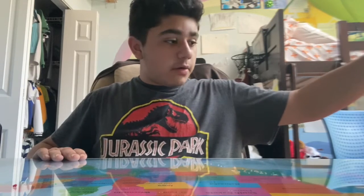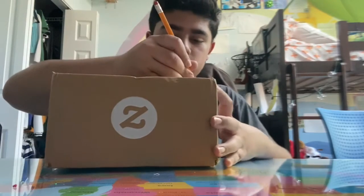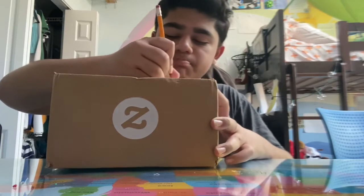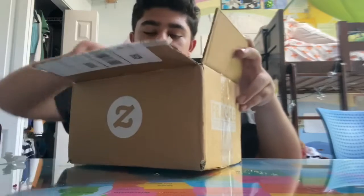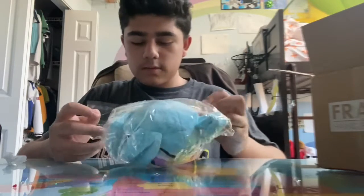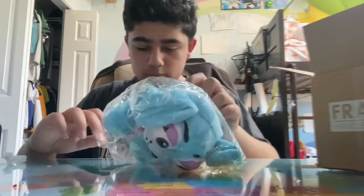Hey guys, this is MFPCG2299 Gamer here, and today we have something special in our mail. So we got something special and I'm gonna open it up and see what's in there. And guess what we got — Toy Bonnie! Kind of messed up, I don't know why. Anyways, let's open him up.